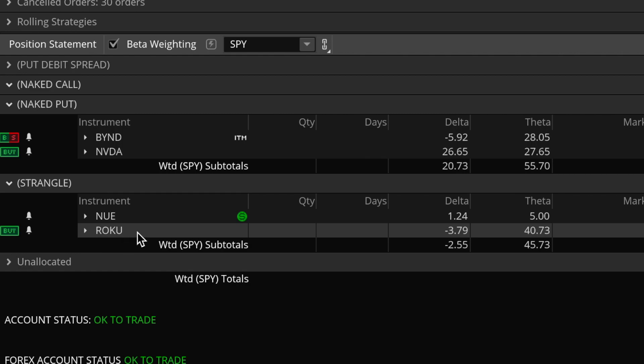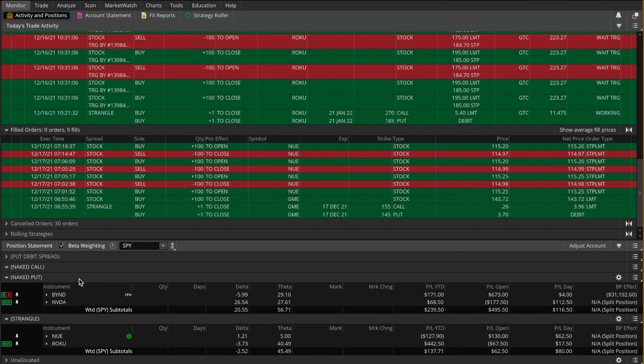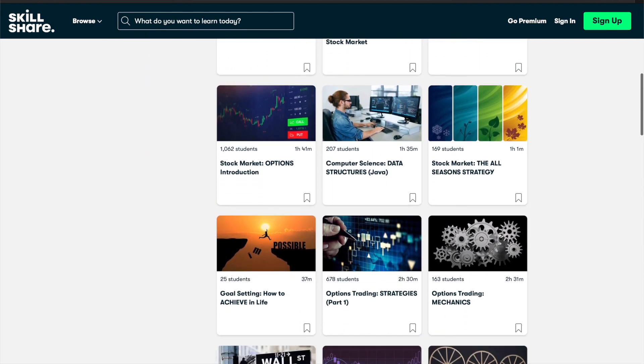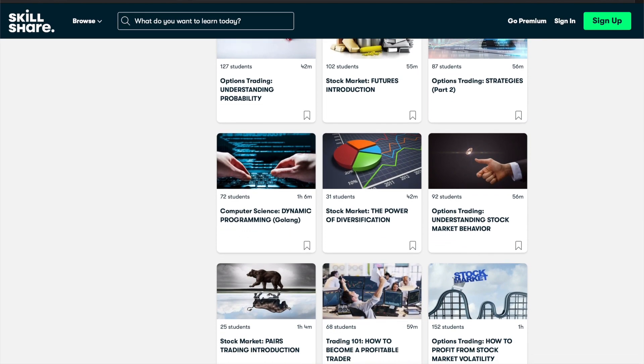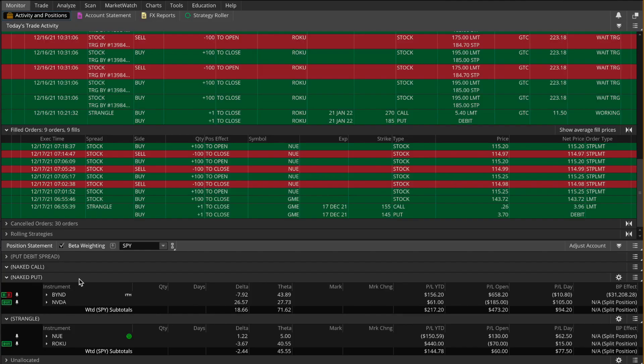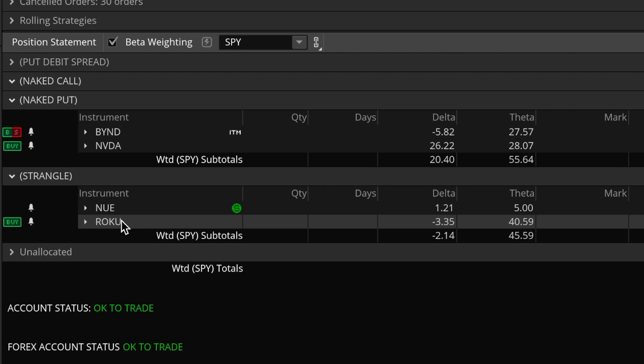I already took one of the Roku positions off for a profit yesterday. You'll also see how I took off my AMD position — that was a more intricate position with short stock, a short put, and a short call. Towards the end of this video, I'll be giving you a portfolio update and go over each one of my current positions. Also, you can find me on Skillshare where you can take my very in-depth classes on options trading and stock market investing. Links to introductory courses are in the description below, and when you sign up using those links, you'll get a full one-month free trial.